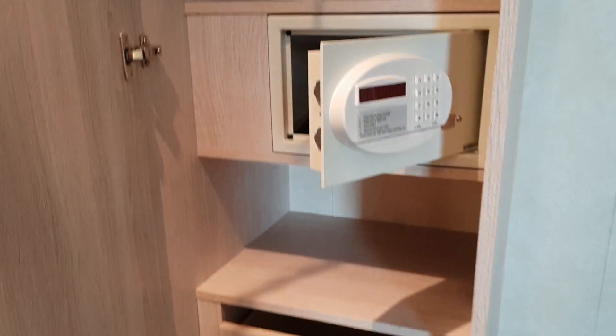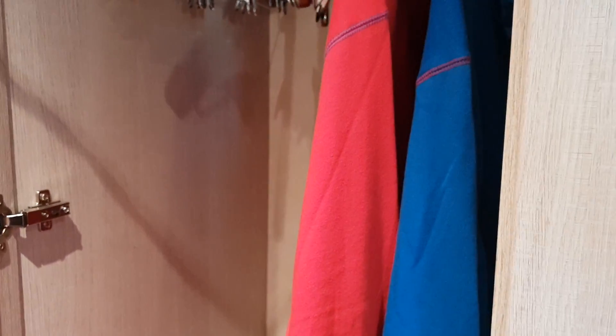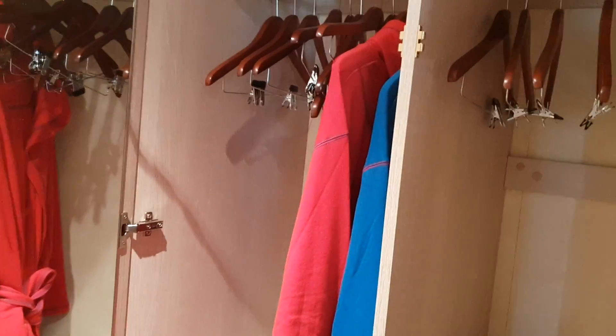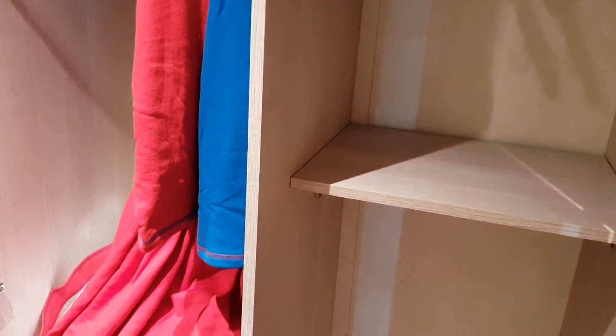We've got three wardrobes right here. One's got drawers, the safe, some shelves, and dressing gowns — as you get in Family Harbour. There's a double shelf setup here, though the bar is missing — it's right there. You can actually pull it up and it clips into a little recess so you can have full hanging across two wardrobes.